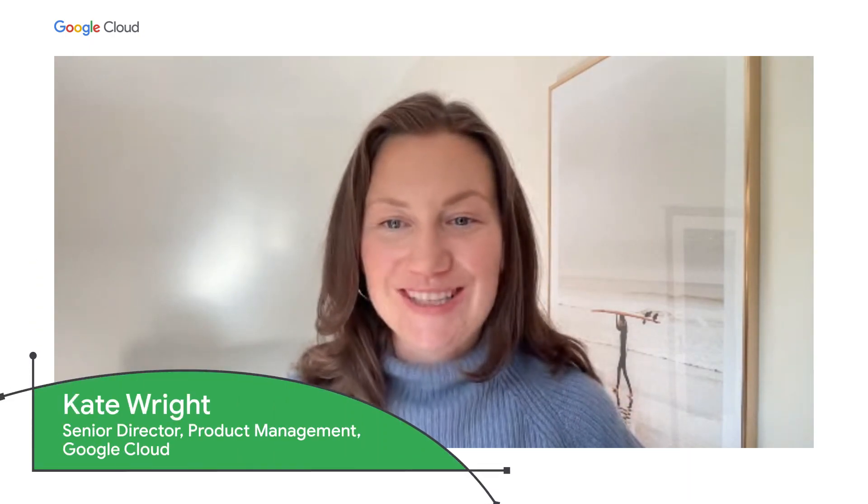Today, we are here to talk about what's new in Looker. My name is Kate Wright, and I am the product lead for Looker and our business intelligence portfolio here at Google. I am incredibly happy to be here today to walk you through what's new in Looker.